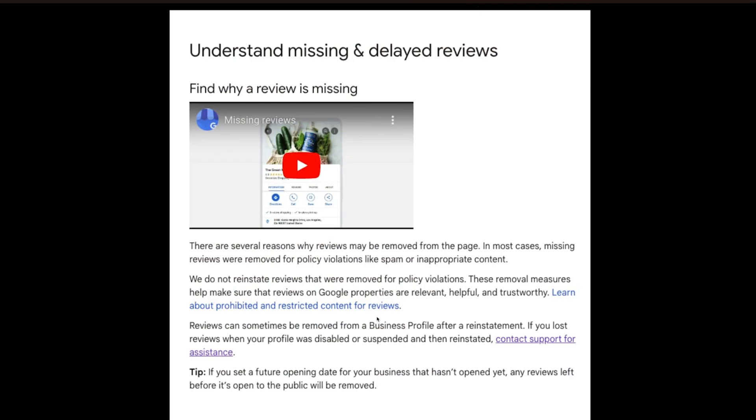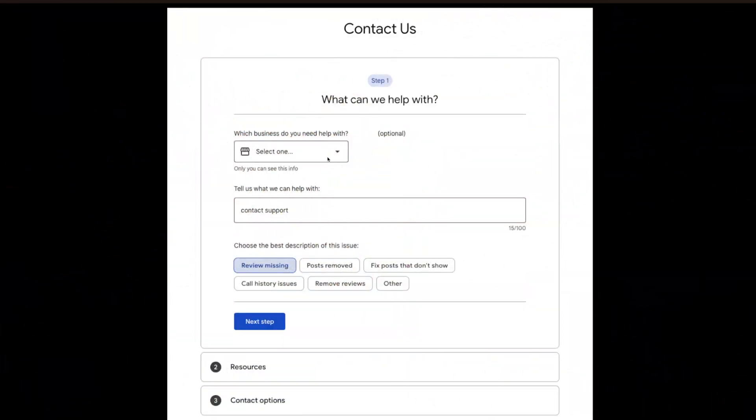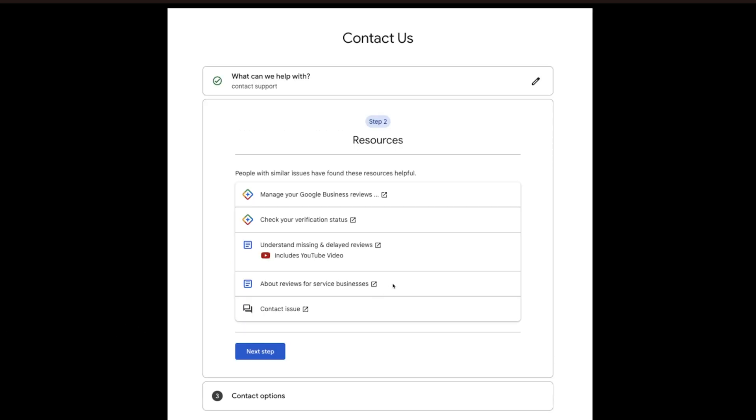When I clicked there, I thought Google wasn't actually going to let me fix the review — just tell me why reviews aren't showing up. But if you actually read the content on that page, at the bottom it says 'Contact support for assistance.' Click that link and it takes you to the next page. Once you're there, select your business — you might have more than one — select the one with the missing review issue. Then choose 'Missing review' as the contact reason and click Next Step.